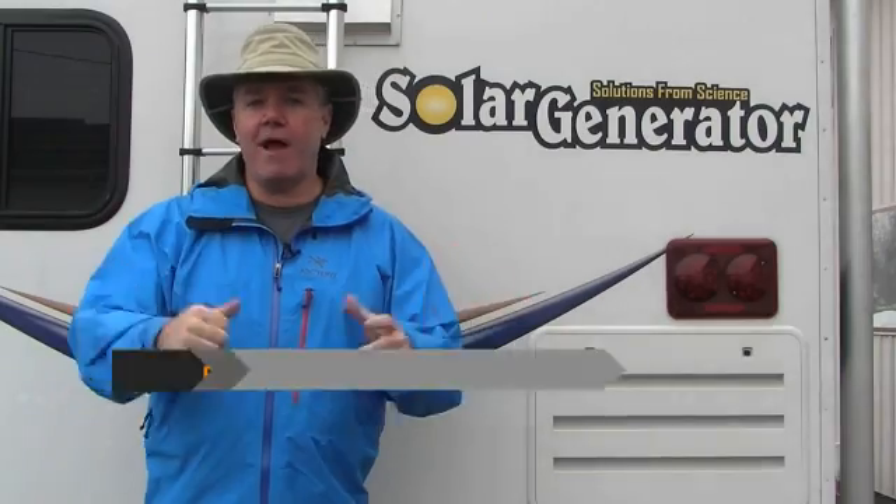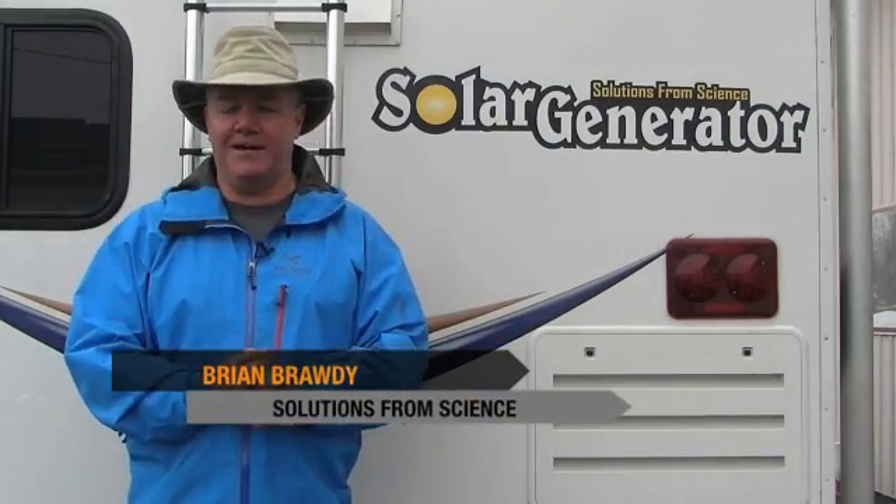Survival through self-reliance. The question I ask all the time is: when you can't call on anyone else, can you call on yourself? There you have it — a wrap-up of some of the buzz surrounding the Power Source and the Power Hub 1800 from SolutionsFromScience.com.